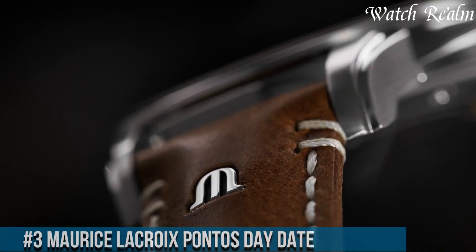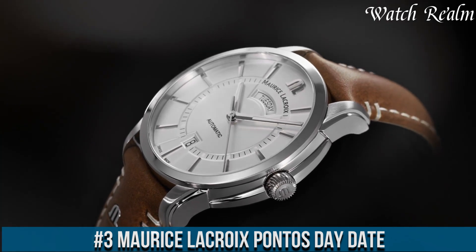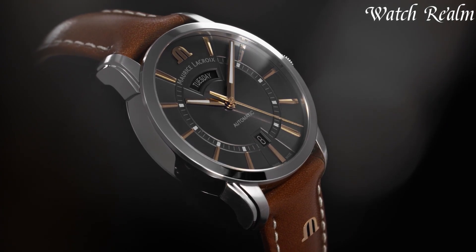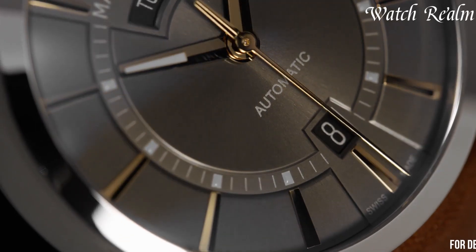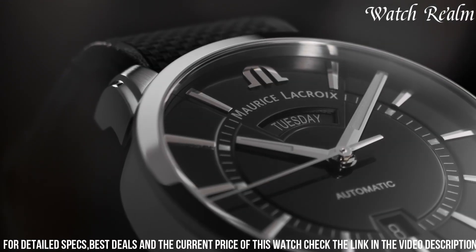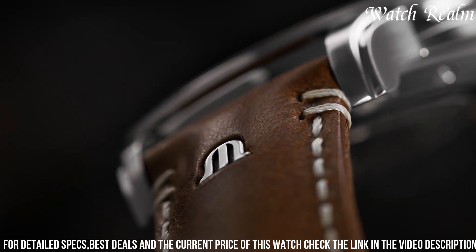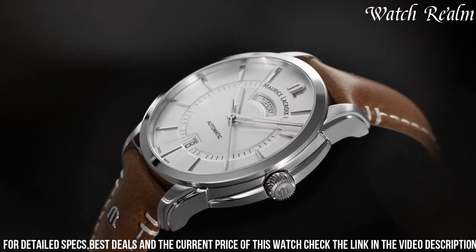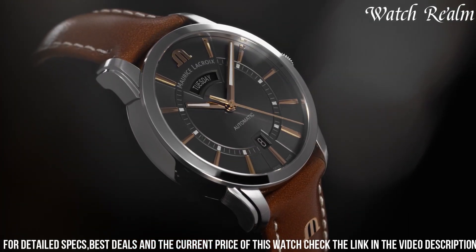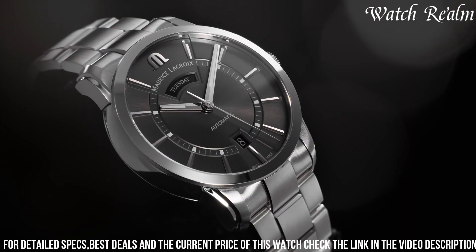Number 3: Morris Lecroy Pontos Day-Date embodies a timeless blend of sophistication and functionality in a classic design. Encased in a 41mm stainless steel or rose gold-plated case, this watch exudes refined elegance suitable for everyday wear. The silver or black dial presents a harmonious layout, displaying day and date indicators at the 12 and 6 o'clock positions respectively, accompanied by luminescent indexes and hands for improved visibility. Powered by an automatic movement, the Pontos Day-Date guarantees precise timekeeping and reliability.